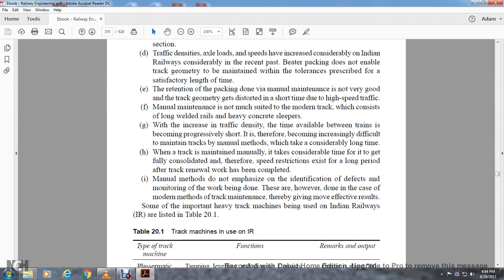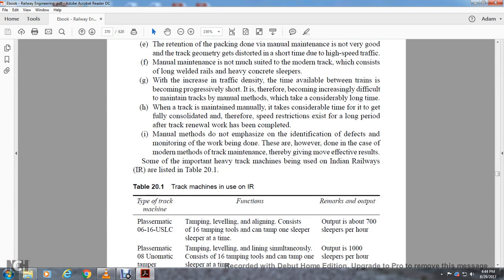The manual methods do not emphasize the identification and monitoring of track geometry defects. In the case of modern methods of track maintenance, a more effective approach has been adopted. Some of the important heavy track rail machines being used in Indian Railways are listed in Table 21.1.